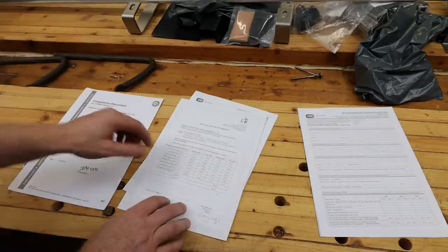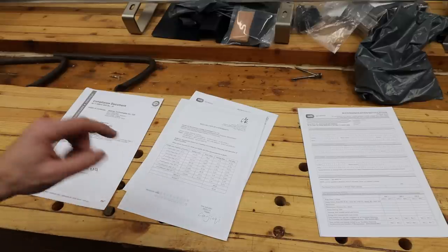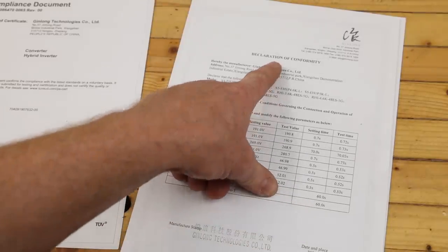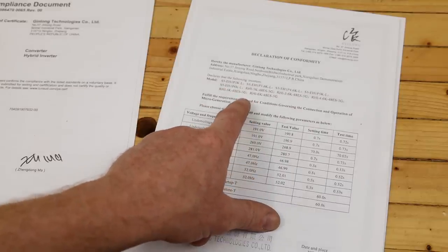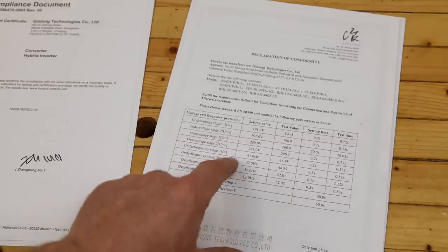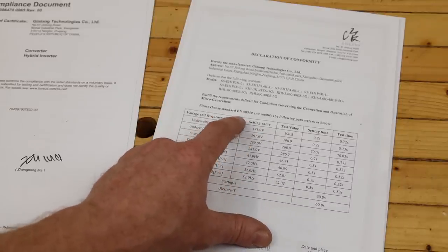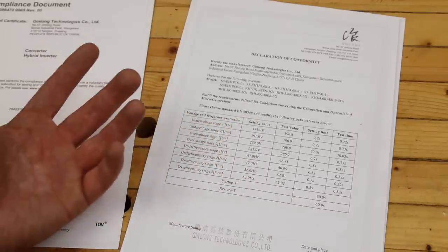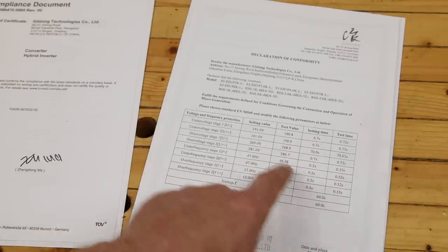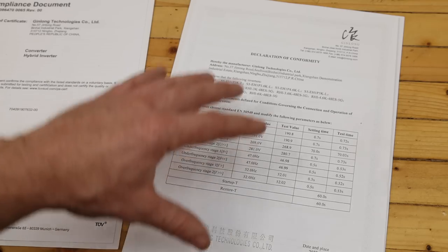When you buy your particular kit, the supplier will be able to give you these documents. These are pertaining to my particular inverter — this is the declaration of conformity, and this is the test record sheet for that inverter supplied by the manufacturer. This states that it conforms to standard EN50549, which is relevant here in Ireland, and it has all the disconnection times for that inverter for under-voltages and over-voltages.